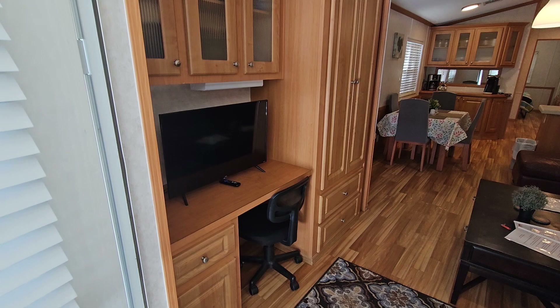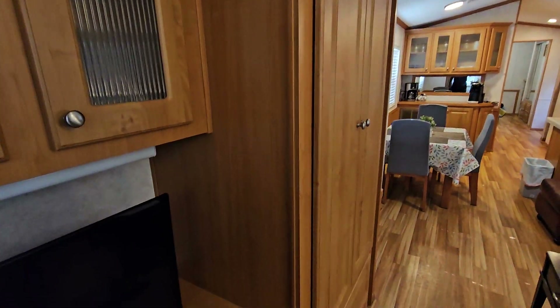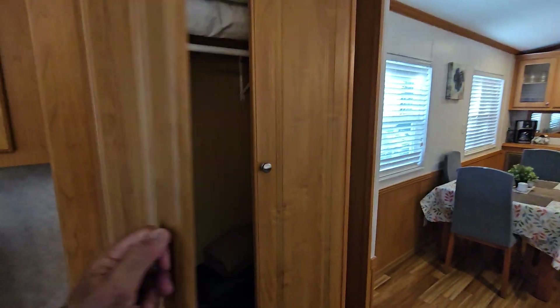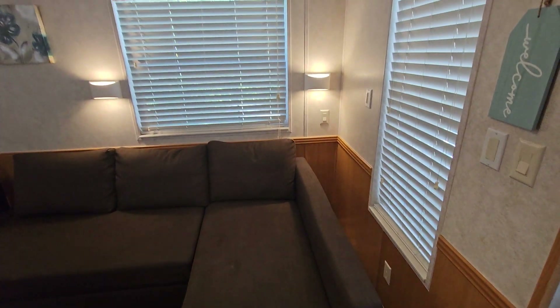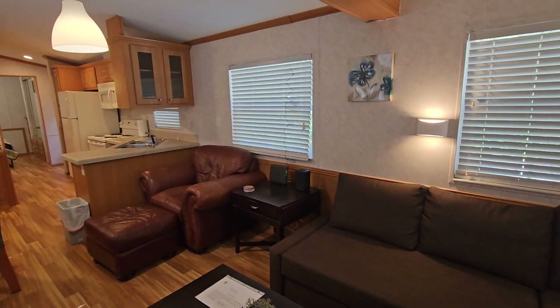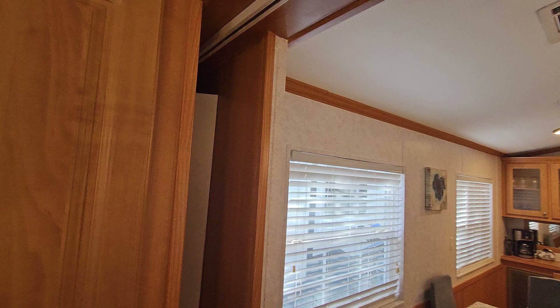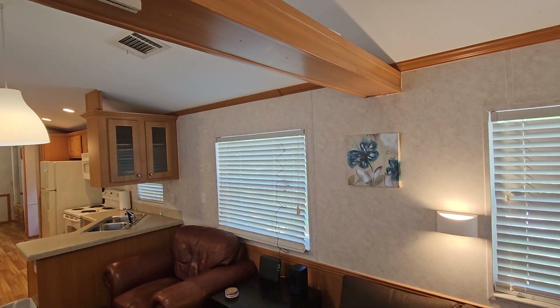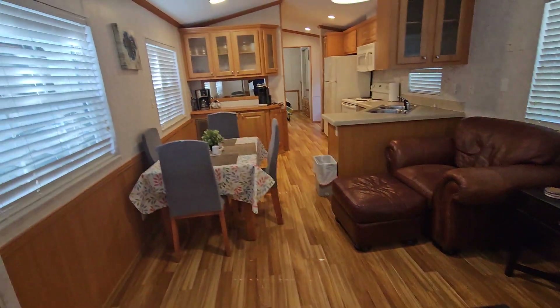We'll start out — we've got a little computer station here in the front bedroom with a nice hanging locker. Got a pull-out couch here, and internet. Here is the closable door to make it a second bedroom.